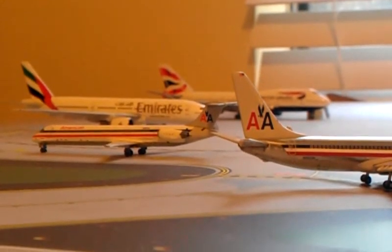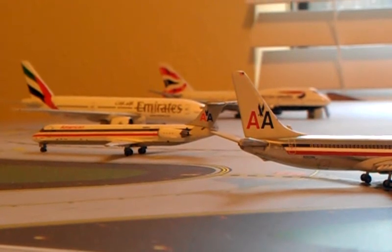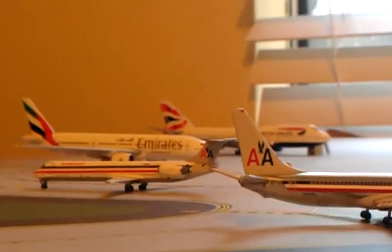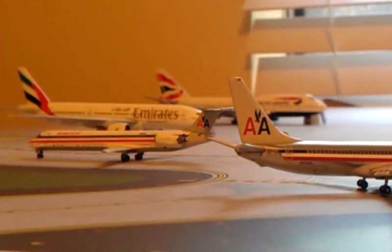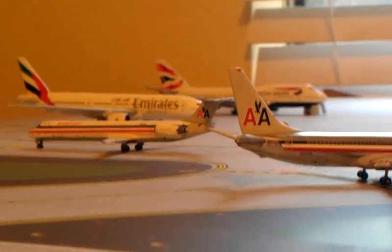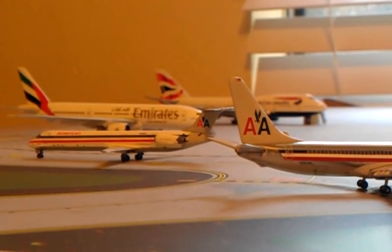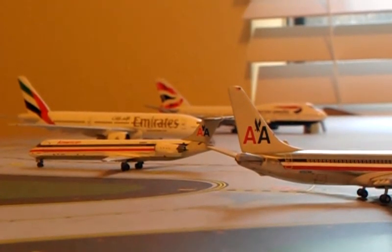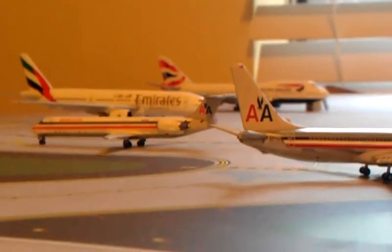I'm planning to get my domestics done — those are actually kind of bugging me. So I'm going to get Delta, United, Frontier, JetBlue, and Spirit. Those are the five domestics. Oh, and Alaska — Alaska will probably be one of the first ones, because those are more common.